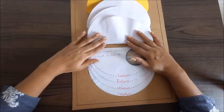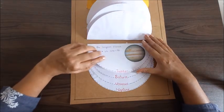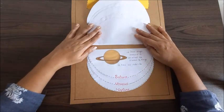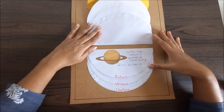Then comes Jupiter. It's the biggest and largest planet and it has 66 satellites. Then Saturn, which has rings around it — it's called the planet of rings — and it has 62 satellites.